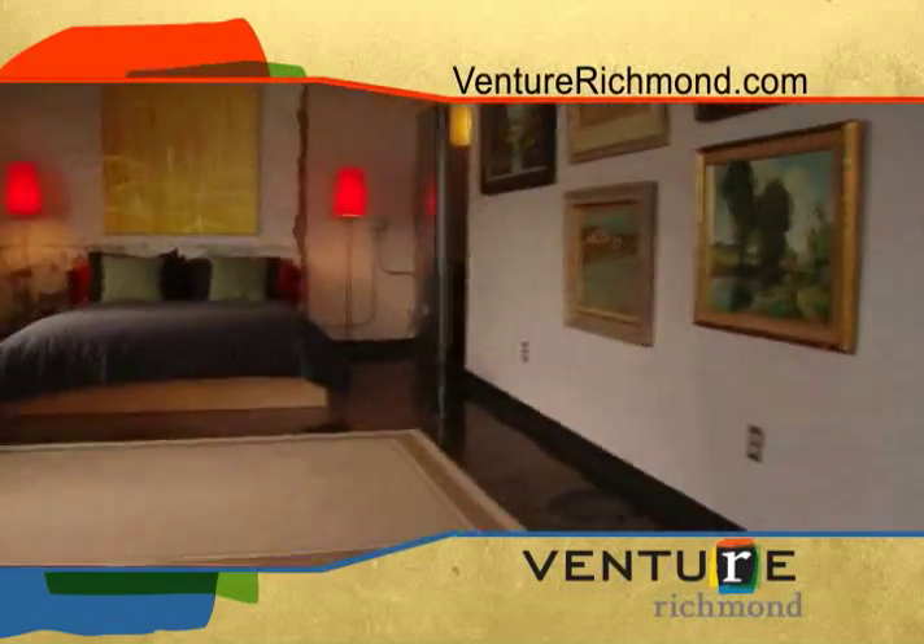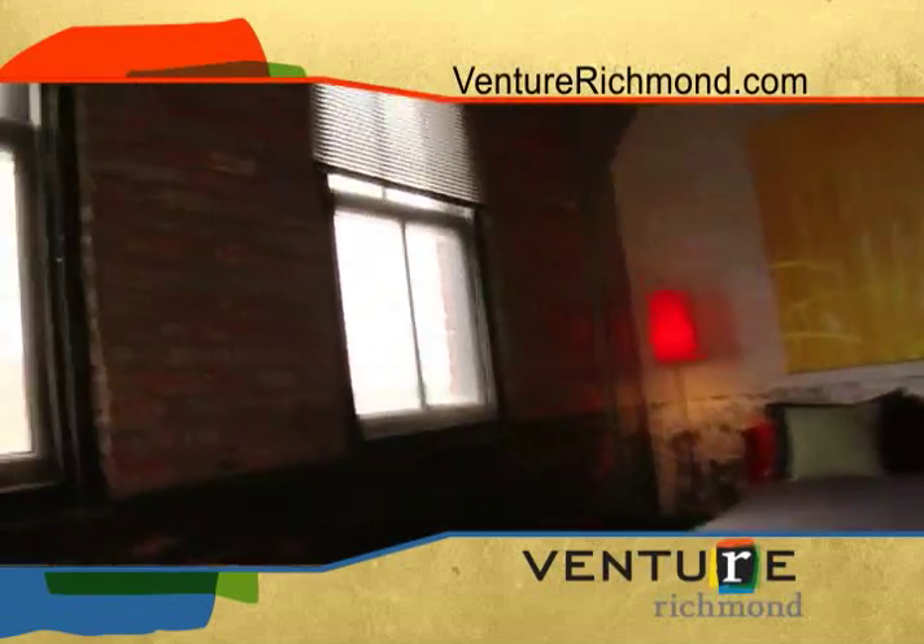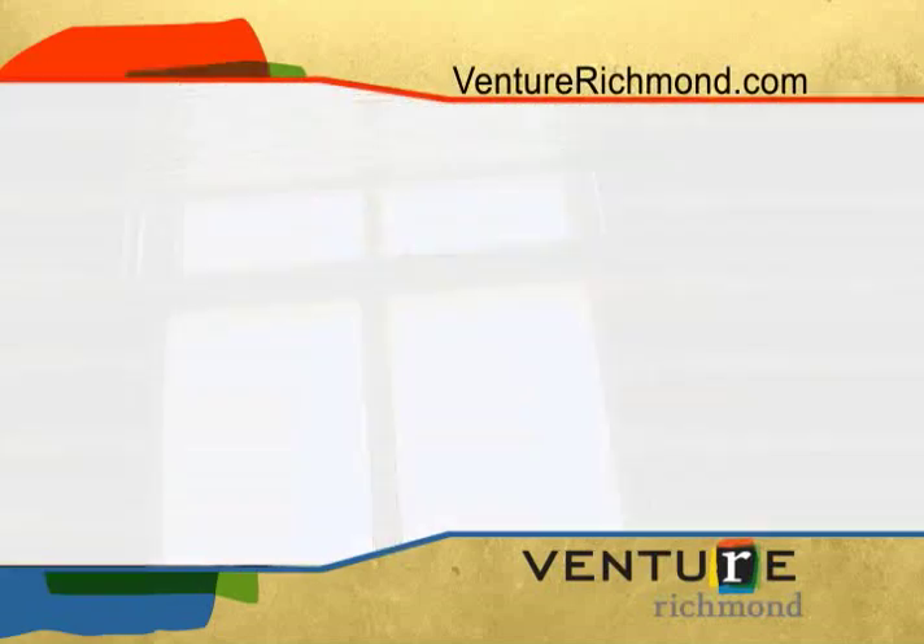I'm a native of New York and to me it's a gift to live here. This is real loft space, and Richmond has the finest warehouse space certainly on the East Coast. There's just no competition.